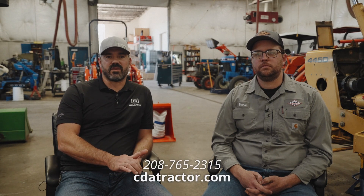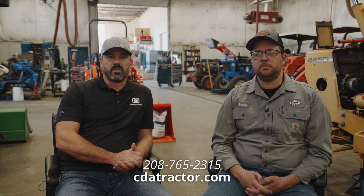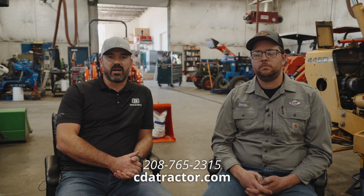Kubota insurance is definitely the best insurance that you can get for a tractor. If you have any questions regarding KTAC insurance, please reach out to us at 208-765-2315 or look us up online at CDATractor.com.